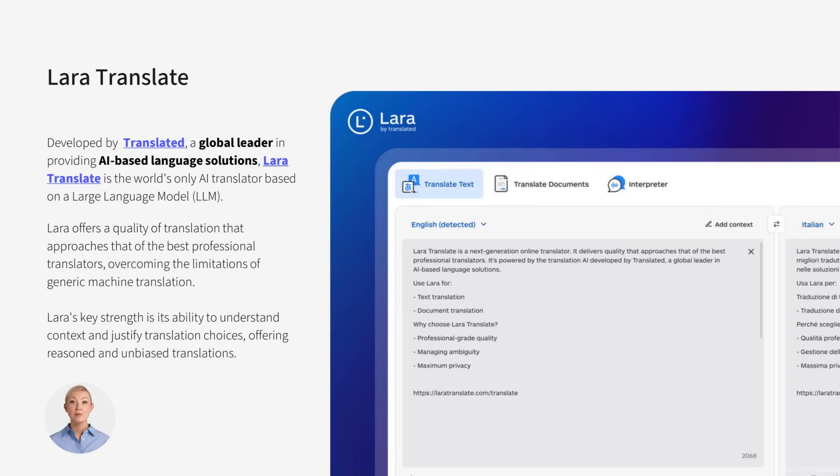Lara Translate, developed by Translated, is the only AI translator built on a proprietary large language model designed for translation. It understands context, explains its choices, and delivers results that match professional linguists.